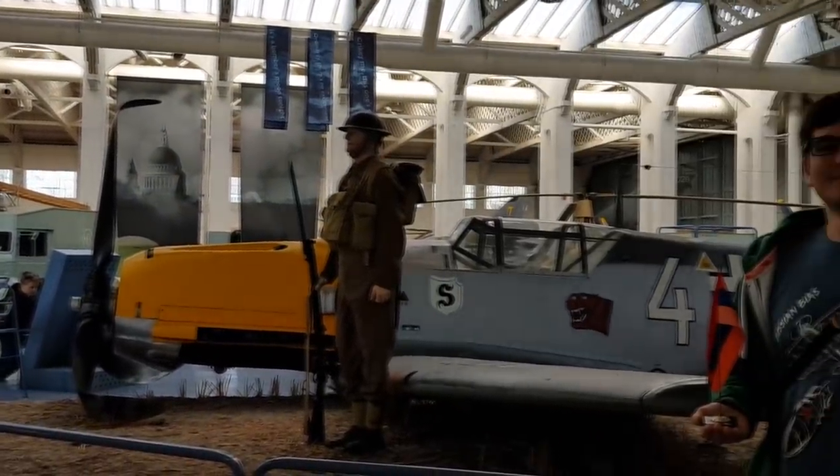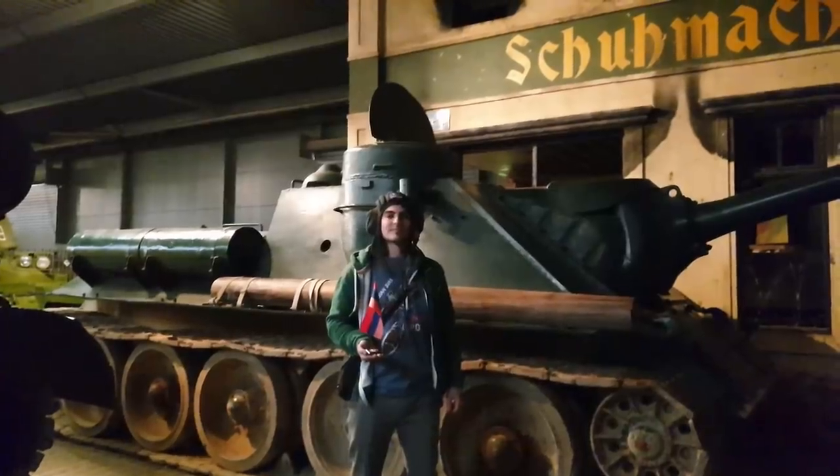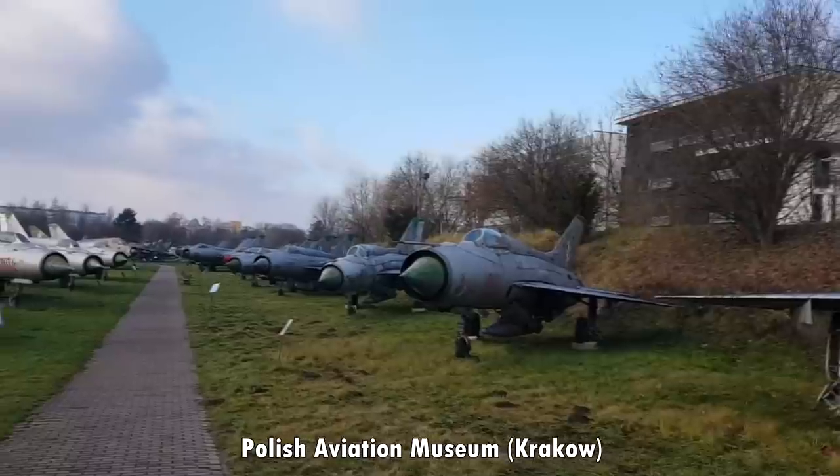It's not news to anyone who watches this channel that I like history, but what I like even more is getting the chance to see it up close and in person. Over the last few years, I've had the pleasure of seeing historical sites around the world, 99% of which were in Europe.